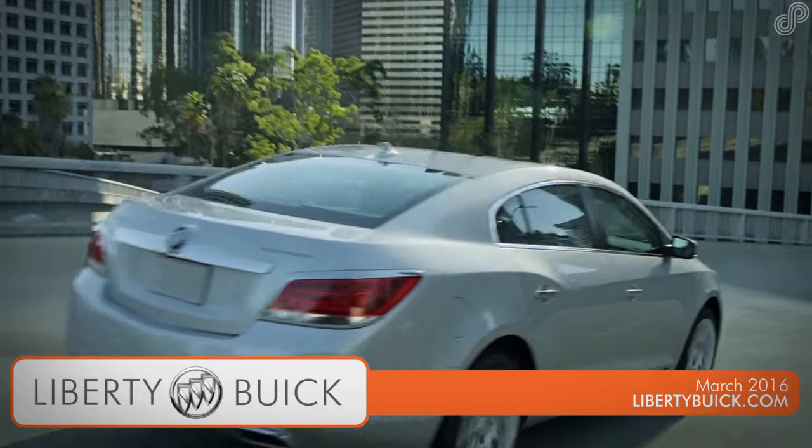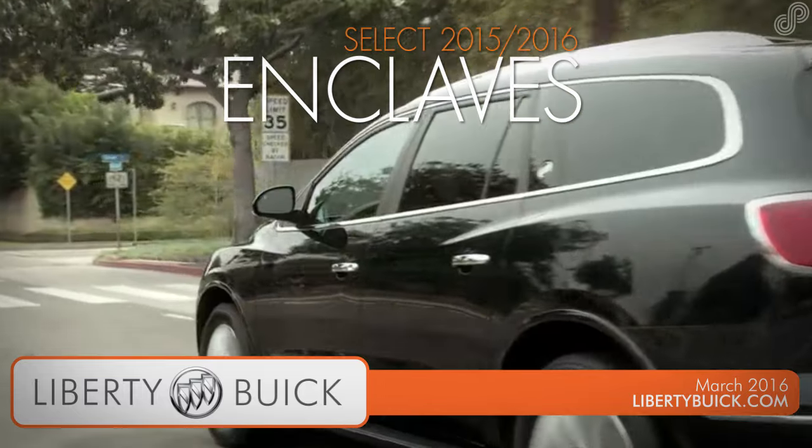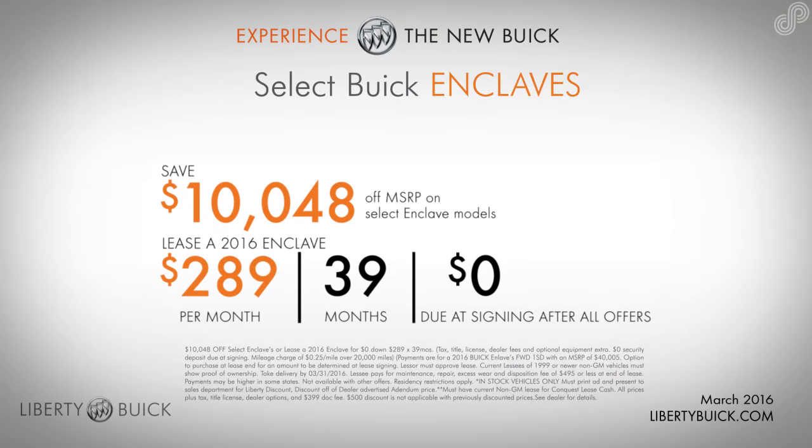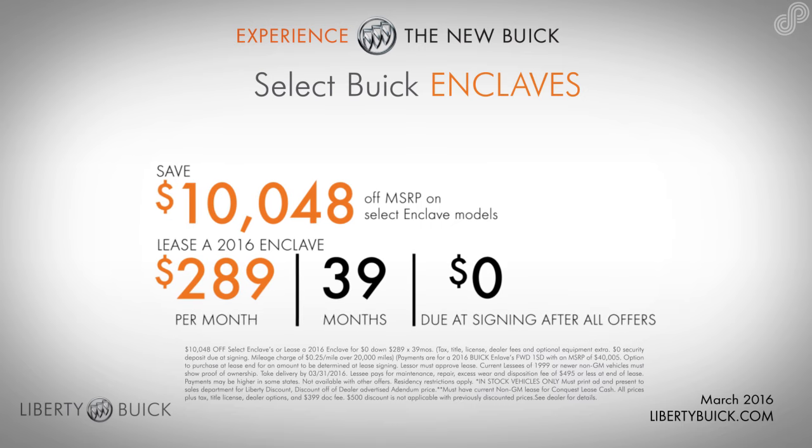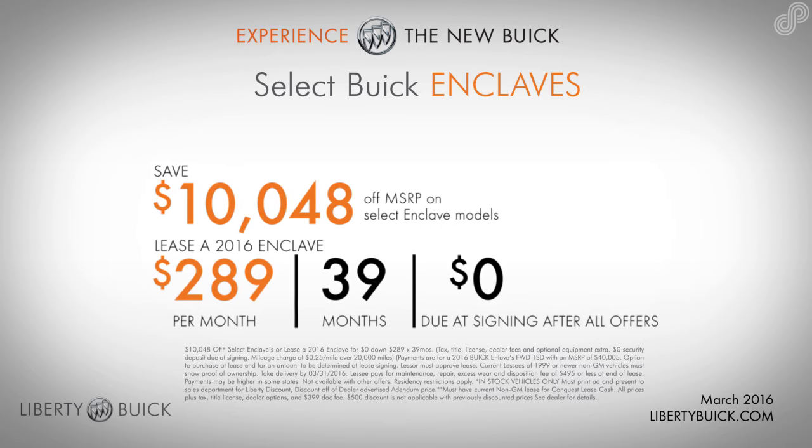Liberty Buick's new offers on select Buick models are in and they're huge. Find your Buick Enclave at Liberty Buick today. Take $10,048 off select 2015 Buick Enclaves, or lease a 2016 Buick Enclave for $289 a month for 39 months with zero down.